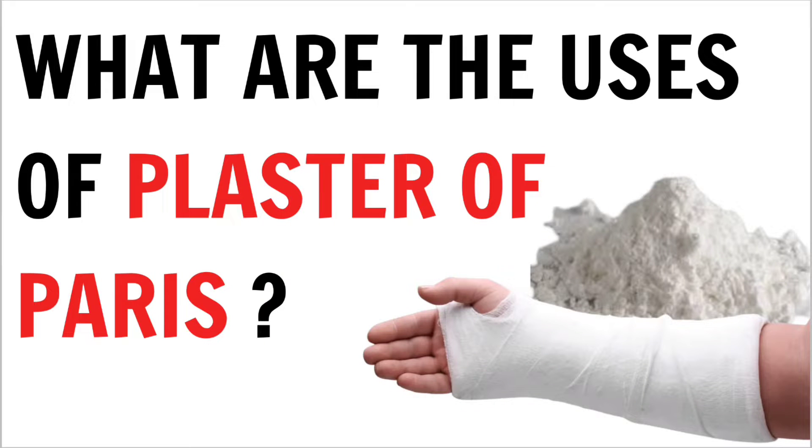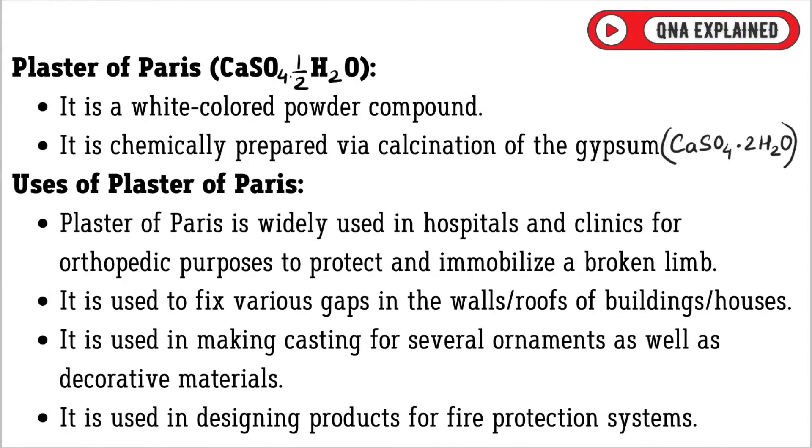What are the Uses of Plaster of Paris? Plaster of Paris has the chemical formula CaSO4·½H2O. It is a white colored powder compound. It is chemically prepared via calcination of gypsum.